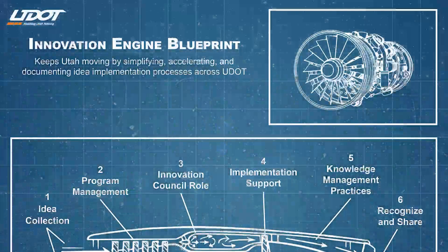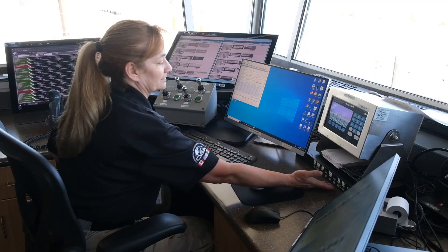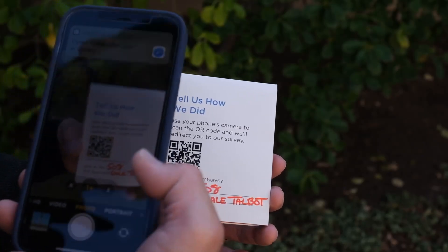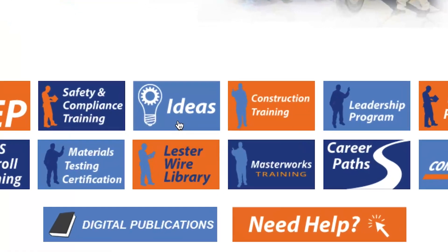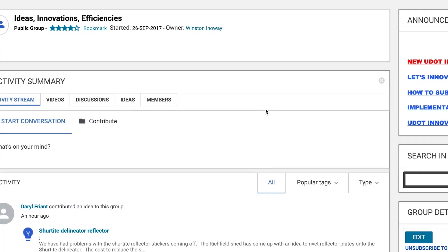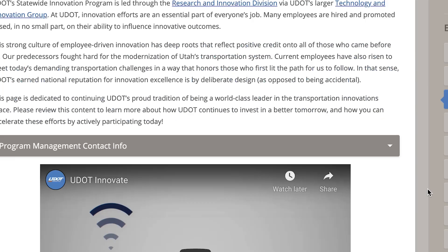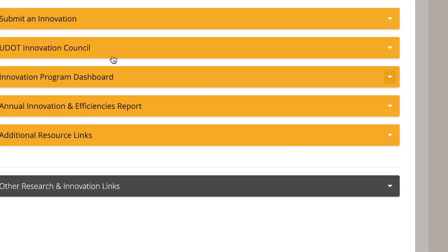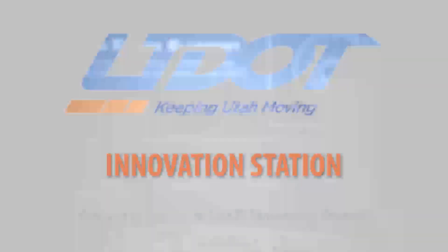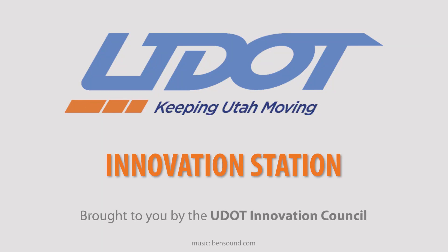Finding new and better ways to get things done is what the UDOT Innovation Program is all about. If you would like to learn more about innovative ideas, please visit the ideas portal, which is part of the UDOT learning portal — you can find ideas submitted by others and submit your own. You can also contact any member of the UDOT Innovation Council for assistance. Thanks for innovating, and thanks for helping to keep Utah moving.